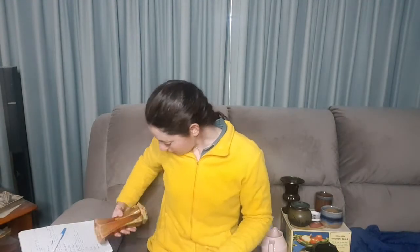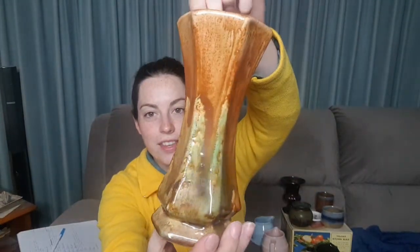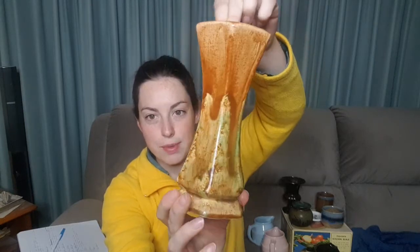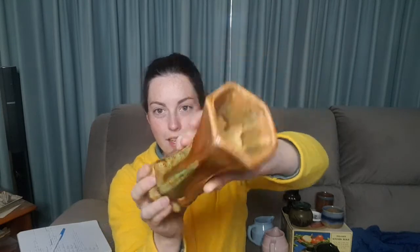I will start off with this vase. I looked at it and went, yeah, that looks like Australian pottery. I didn't have any big doubts about that, but I couldn't quite work out whose it was.